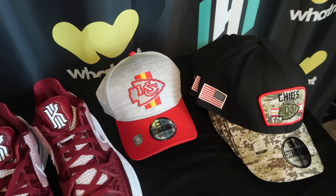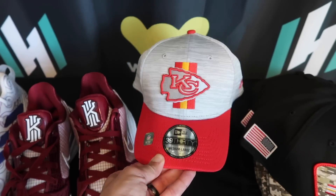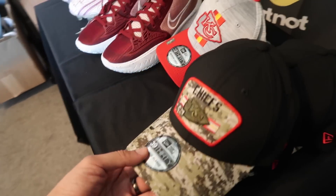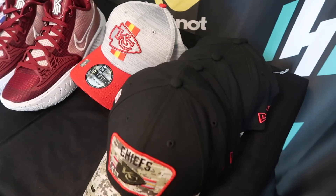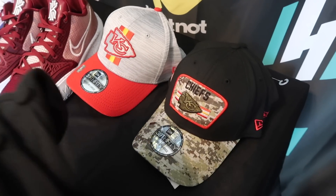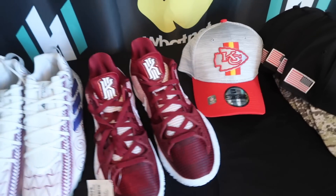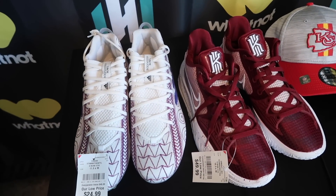We also picked up the Chiefs hats — sideline hat, medium-large, in gray. And five of the Salute to Service in different sizes: three large-extra-large and two medium-large. So that was it for this week on the Burlington finds — but really good potential profit on the Kyries and the cleats.